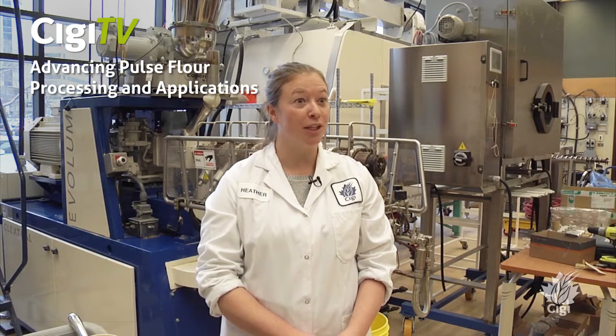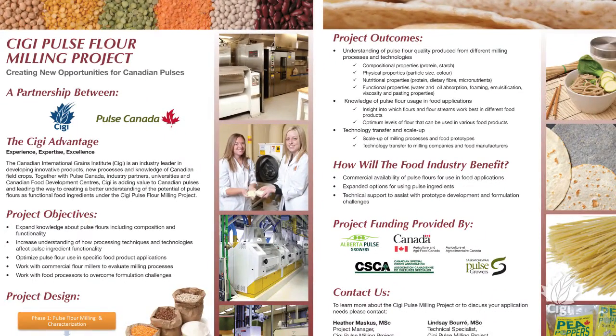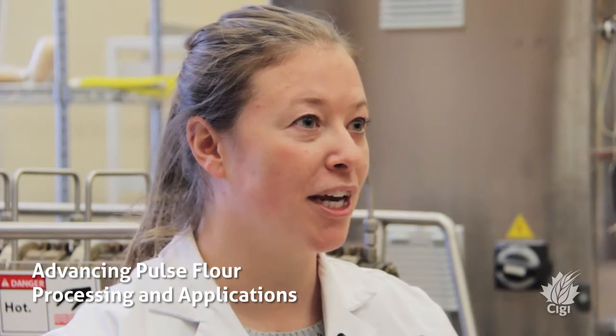For the last four years we've been working on a pulse flour milling and food applications project, really to explore the effect of different milling equipment on pulse flour quality. Now what we're doing is using that information we've gained and working it into this new project called Advancing Pulse Flour Processing and Applications.